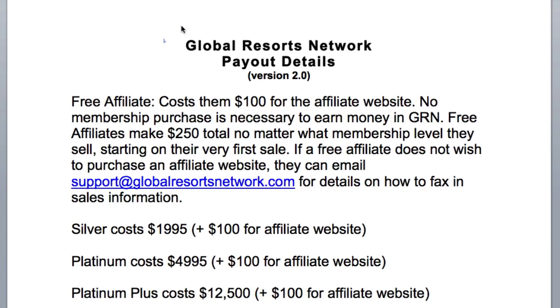Greetings and welcome to the Global Resorts Network Payout Details. My name is Mark Hoverson. This is version 2.0 of the Payout Details. Let's get started with the legal disclaimer.